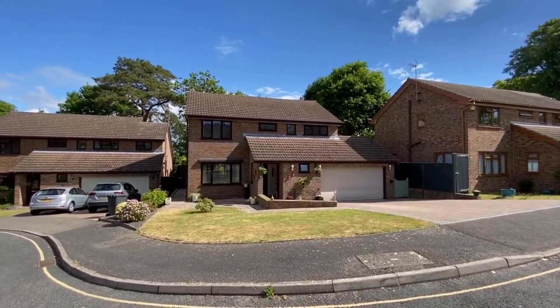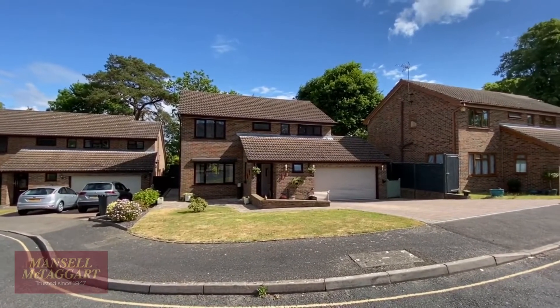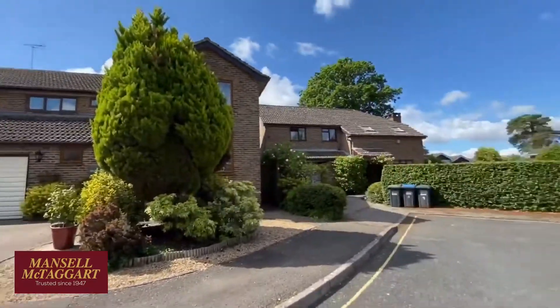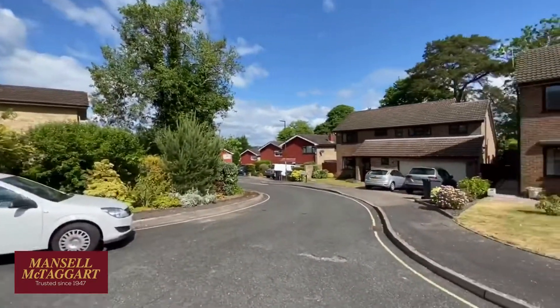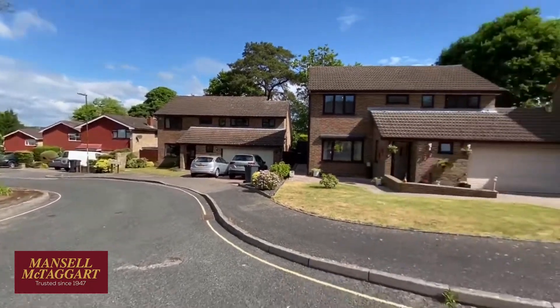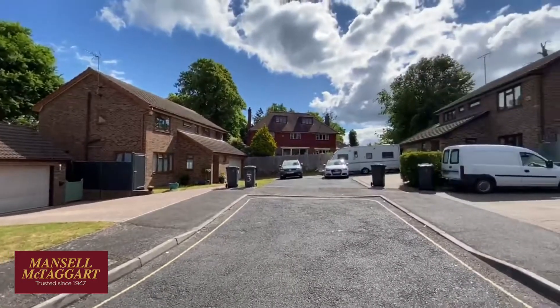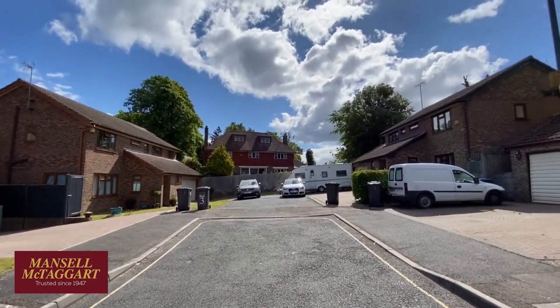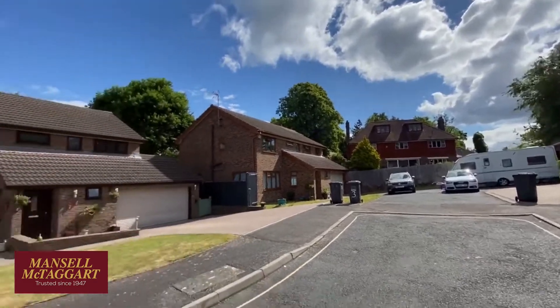Good morning. We're here in West Mallion, which is a short cul-de-sac of just a handful of houses off Colwell Close, which in turn is off Colwell Road, just on the southern side of town. We're very near to the hospital. The big house at the end there, that's the original house where these houses were built in the garden, and the hospital is literally behind there. So great location.